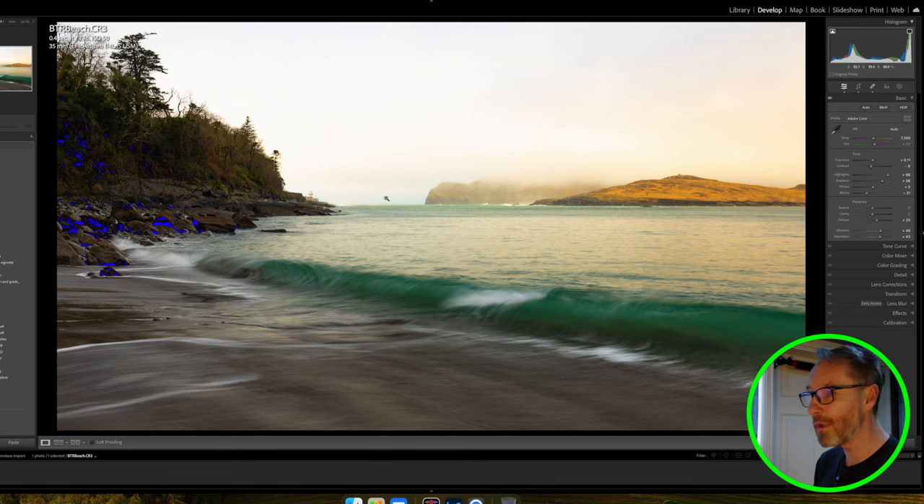Looking at this now it looks too colourful and not balanced — I really want to see what I can do with the sky. My camera settings were 0.4 seconds, f/16, ISO 50, so I think I had my three-stop ND filter plus my polariser on, just to get that relatively quick enough shutter speed. So now I want to look at the sky.